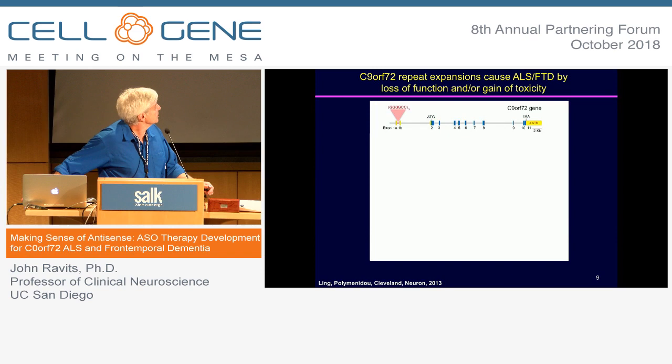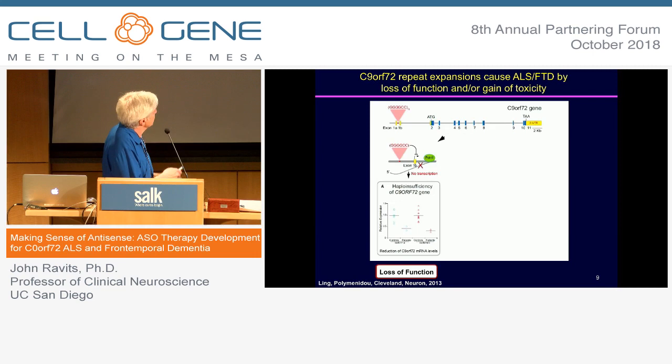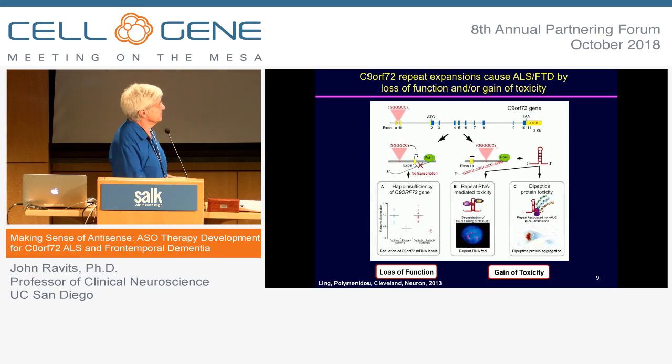One possibility is that the C9ORF72 mutation causes some failure in transcription or translation of the gene, leading to insufficiency. The more immediately suggested mechanism, for various reasons, is a gain of toxicity — something in the expansion that is toxic to the cell. Interestingly, this toxicity operates either at the RNA level or at the peptide level, and a big part of the activity has been to unravel those mechanisms.